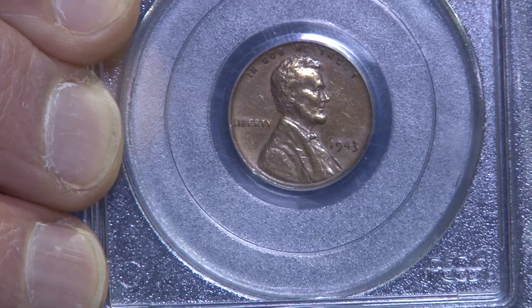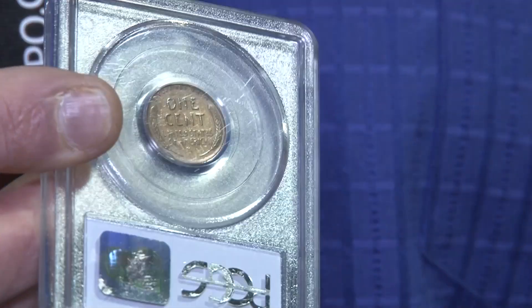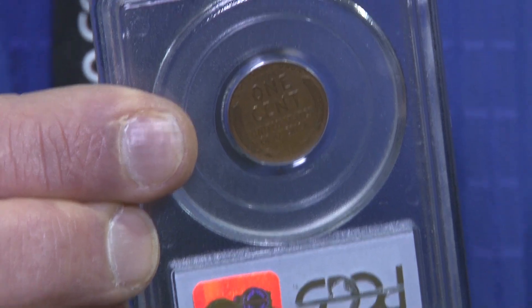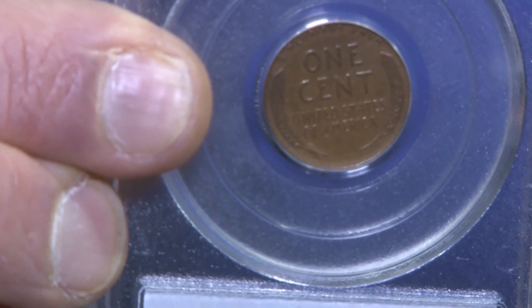It's well known that steel was used to make pennies in 1943 because of the efforts needed for World War II, and only a very few — 10 to 15 — are known. So it's something known not just among coin collectors, but everyone has heard of it.